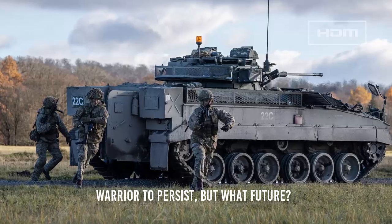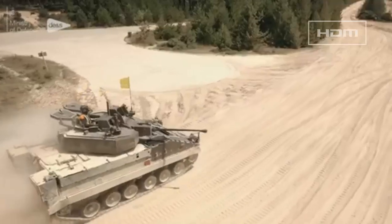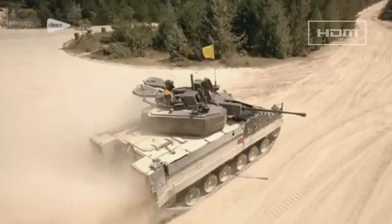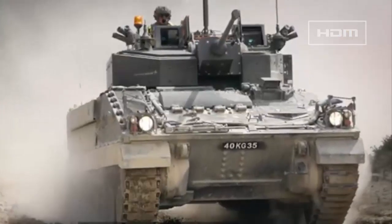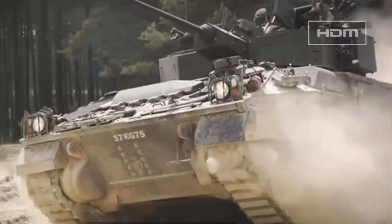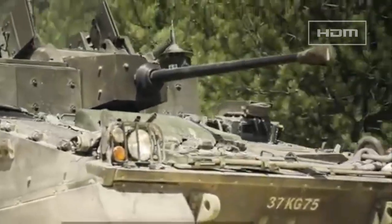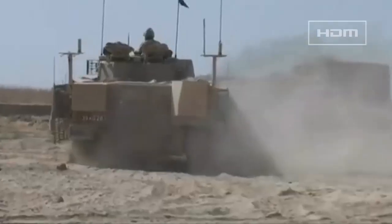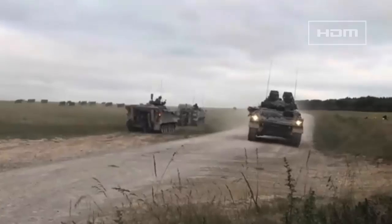Despite the loss of the WCSP, the Warrior in the British Army will persist beyond 2025, given 359 vehicles are to be upgraded with the rear camera safety system. However, they are already on the precipice of obsolescence on the battlefield, and without any substantive upgrade, the platforms are rapidly falling into the rear-view mirror of counterparts in service to the East and West.